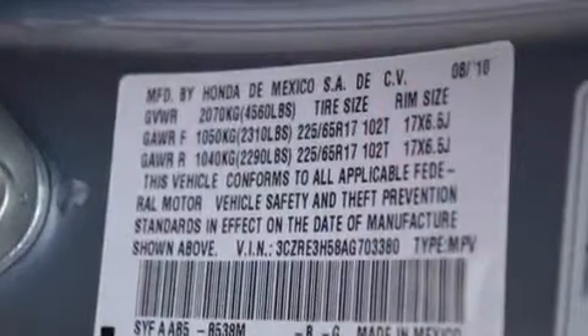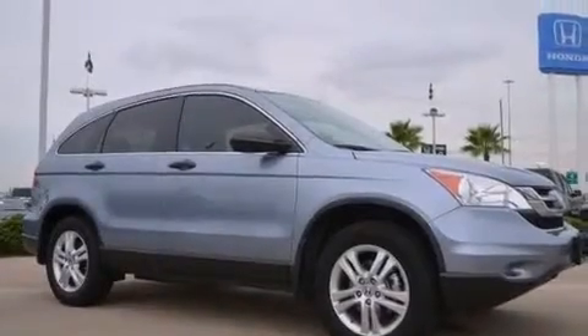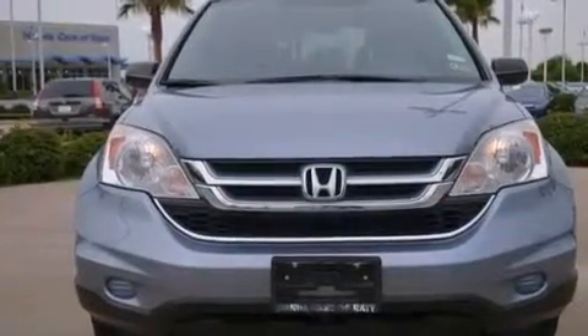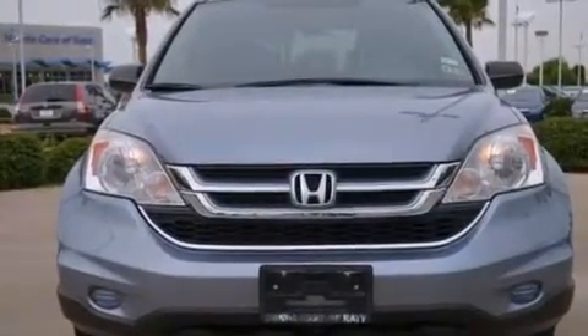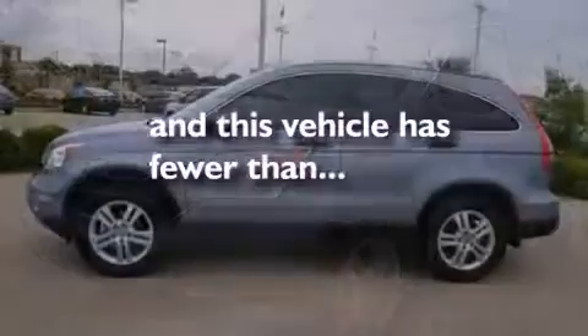The following features are also included: air conditioning, cruise control, a rear window defroster, front multi-stage airbags, latch ready child seat anchors, an electronic throttle, a security system, advanced compatibility engineering body structure, a remote entry system, and this vehicle has fewer than 33,000 miles on the odometer.